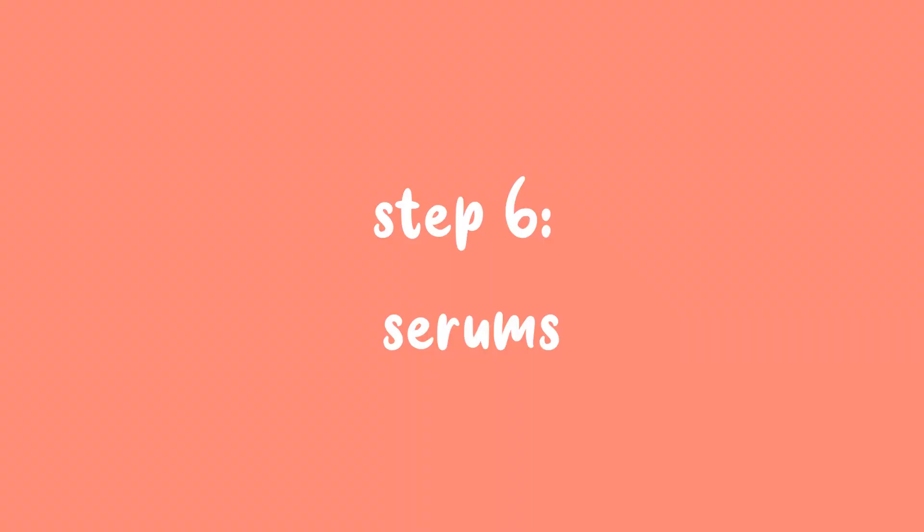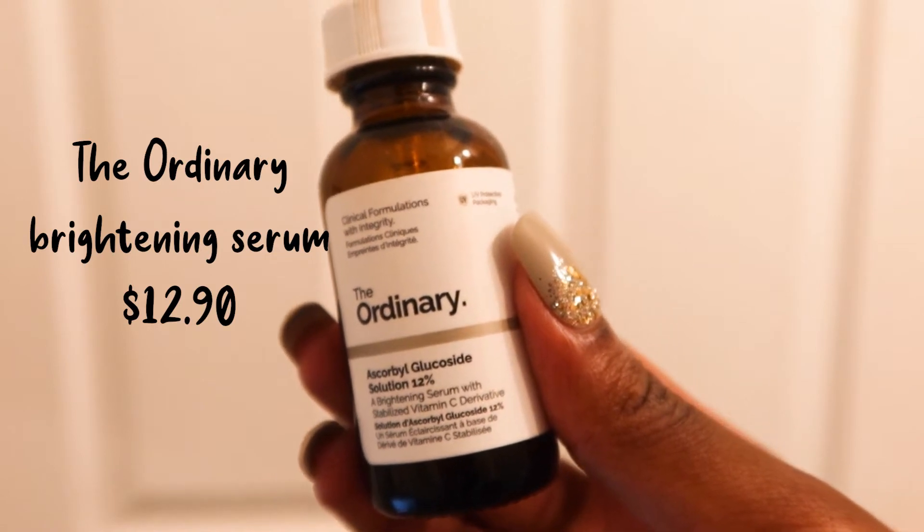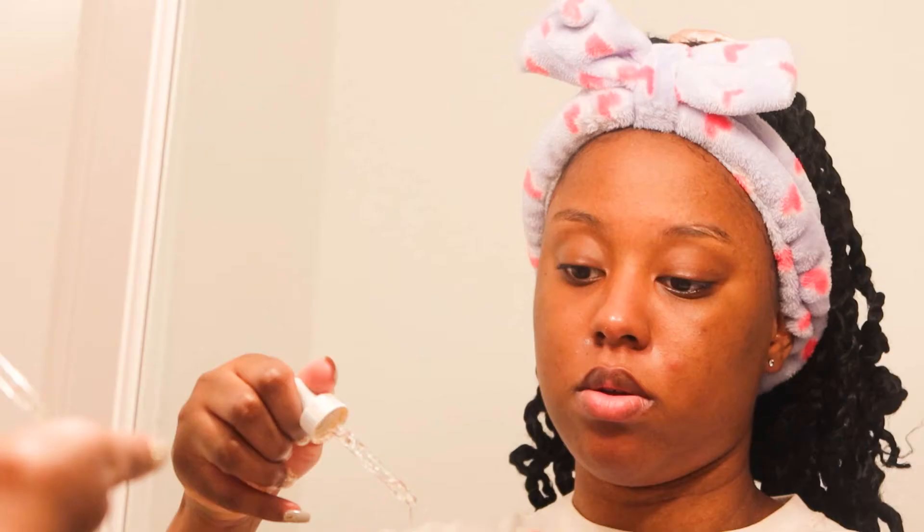Step 6 are my serums — I use 2. The first one is from The Ordinary brand, it's their Brightening Serum. I love this serum. It makes me look more awake and it's so affordable. You can get it at Ulta, Sephora, or online.